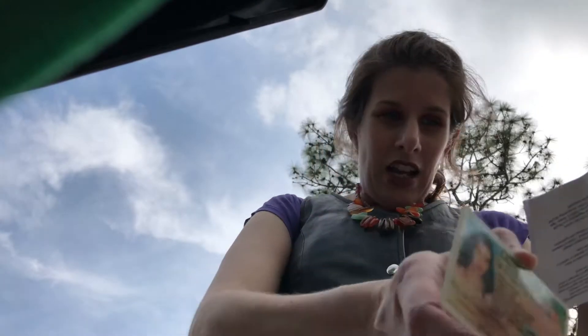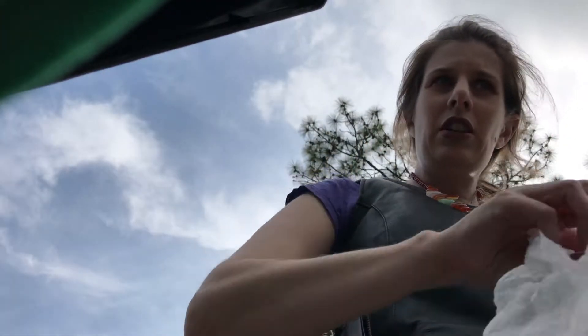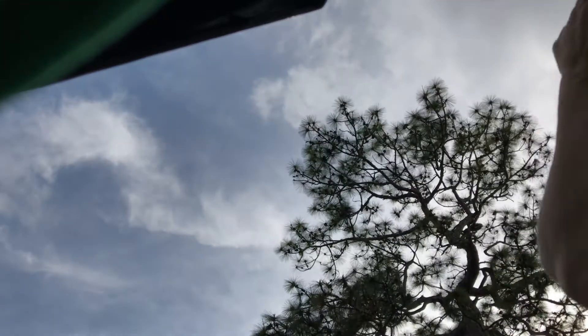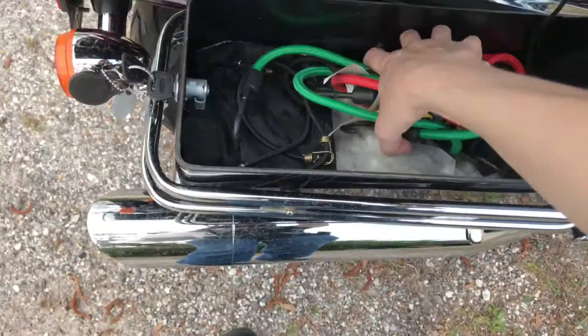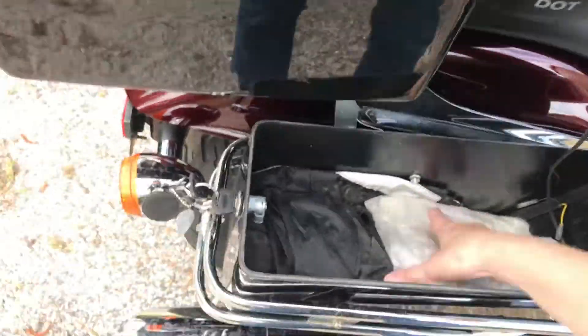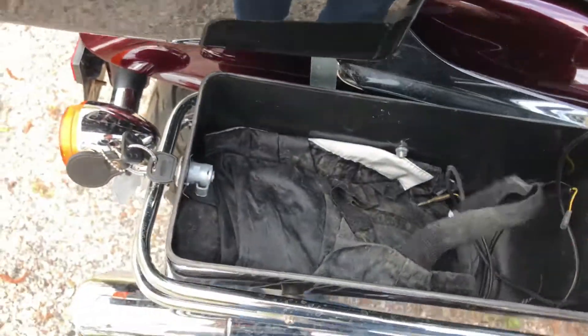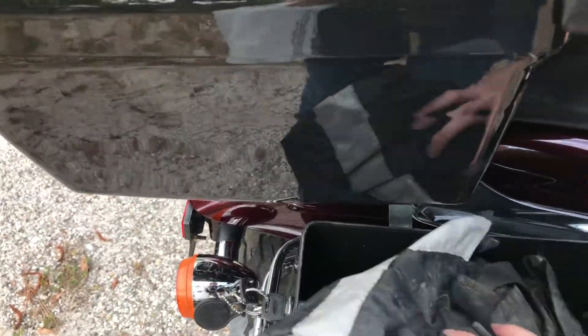Oh, my ID and tag information — which shouldn't be in here, it should be in the trunk, so I'll keep that out. Underneath here is a rain poncho, the wiring for the lights, and my rain suit.